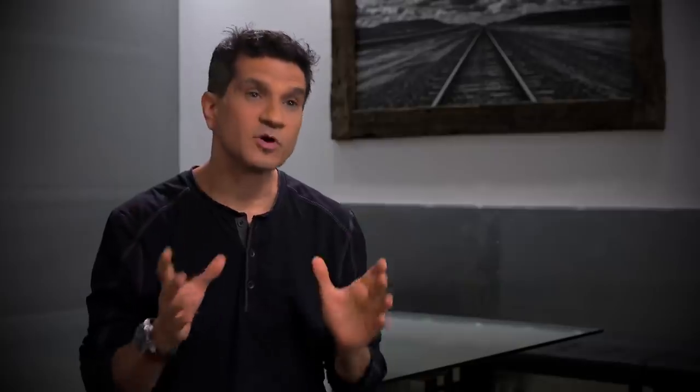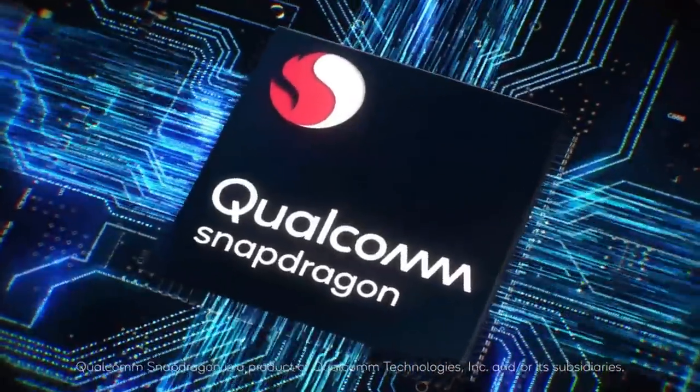We're happy and proud to announce for the first time that we've partnered with Qualcomm and are using their Snapdragon family of chips — the heart and soul, the thing that powers Amico.